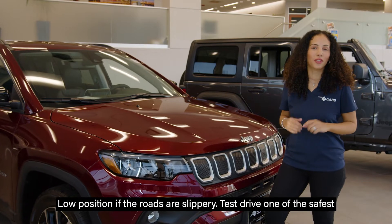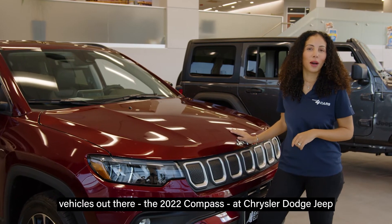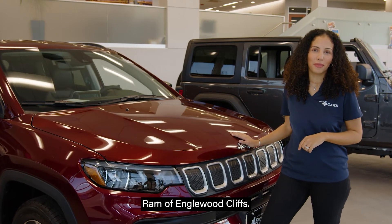Test drive one of the safest vehicles out there, the 2022 Compass at Chrysler Dodge Jeep Ram of Inglewood Cliffs.